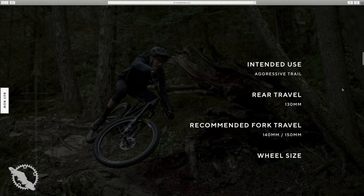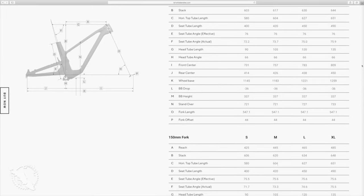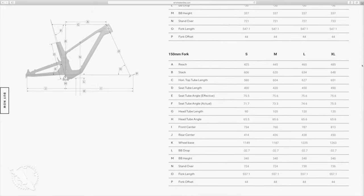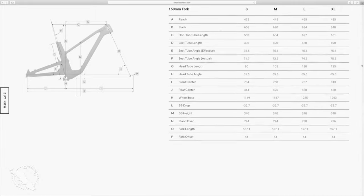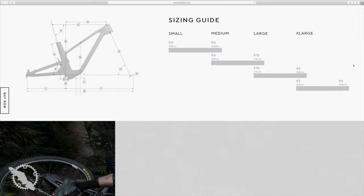The sizing on the Druid is pretty progressive. It's not the slackest or longest bike on the market, but in a size large you're looking at around a 470mm reach with an overall stack height of 630, a rear center of 438, and a pretty reasonable standover at 727. This is running a 44mm offset fork, or perhaps 42 if you're running RockShox, and the large wheelbase is 1221. So it's not overly long and it definitely is a capable and fun bike on the trail.